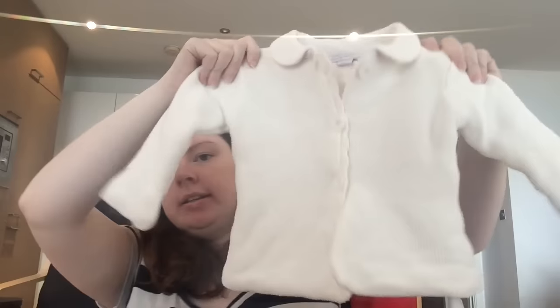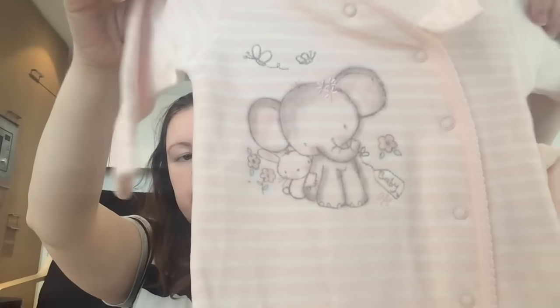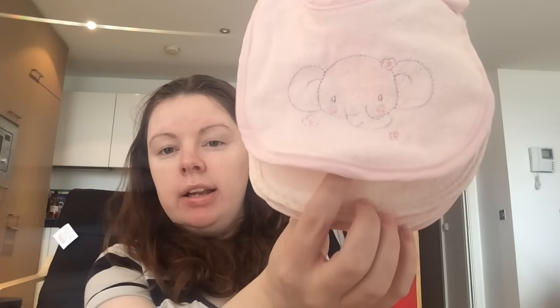We have an extremely thick cardigan jacket type of thing in nine to twelve months - it's extremely thick. We have another zero to three months bodysuit with a lovely elephant on it and it's fleecy, and it comes with a hat as well. We also have some bibs with little elephants on them - that's a pack of five.